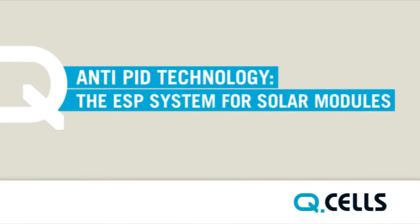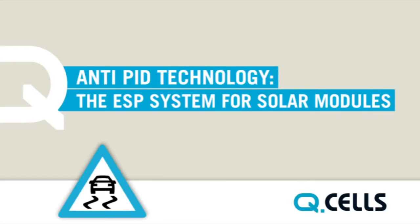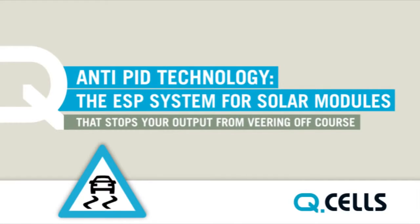Anti-PID technology — the ESP system for solar modules that stops your output from veering off course.